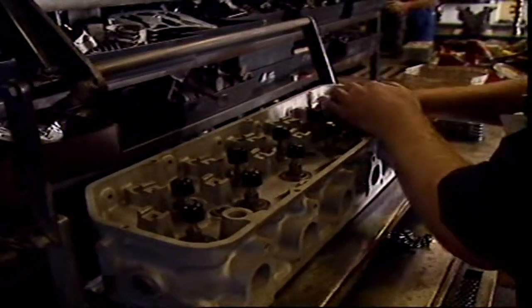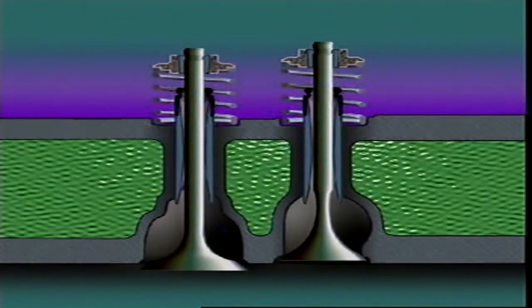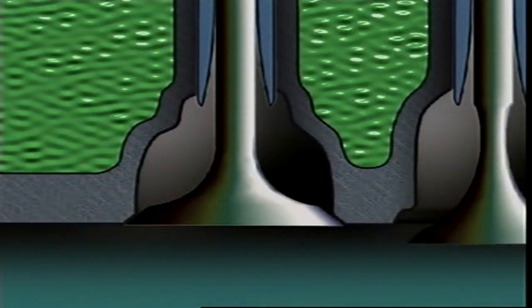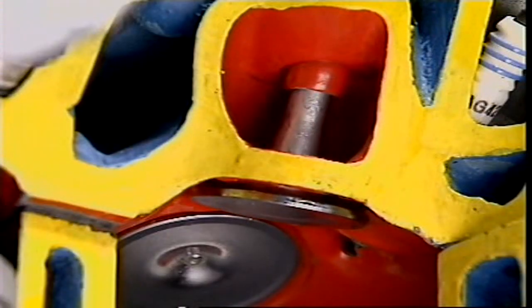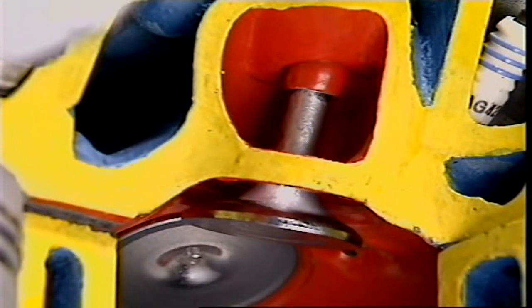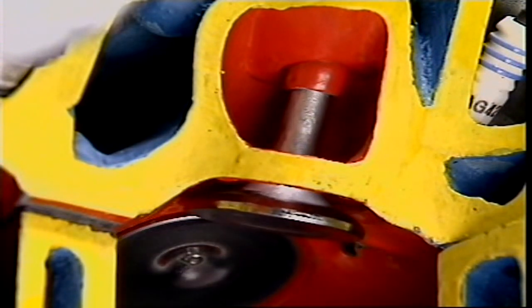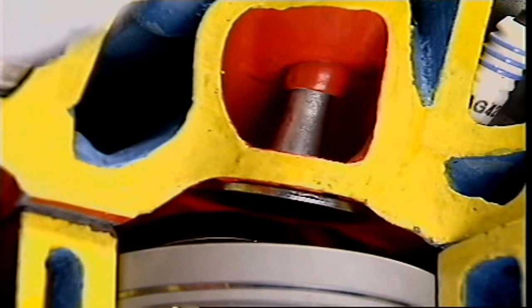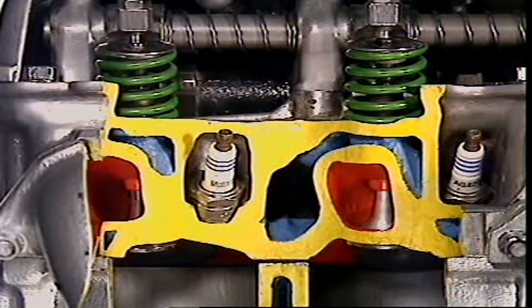Worn seals or guides, or too much valve guide clearance, will let oil pass the intake valve. The inlet valve is more likely to pass oil through its guide than the exhaust valve, because of the low pressure in the inlet port that draws in the oil. The exhaust valve can still have problems because of exhaust pulsing, which creates a low pressure area behind the gases that can cause oil to pass down the valve guide. Some engines, however, don't use oil seals on their exhaust valves.